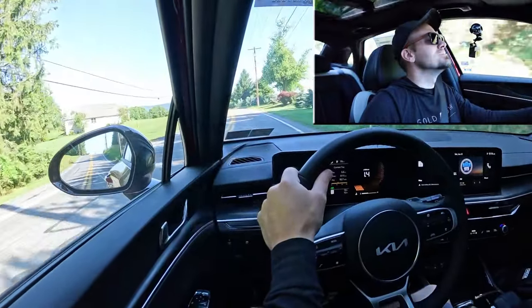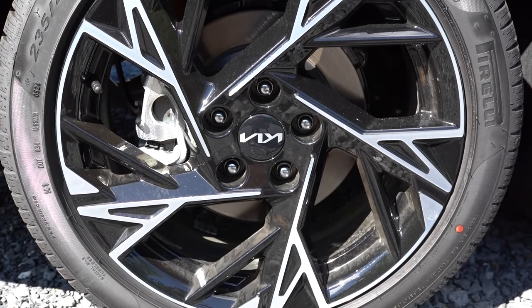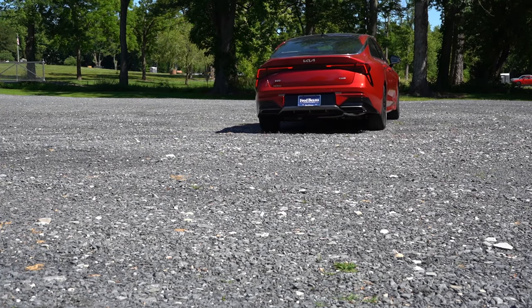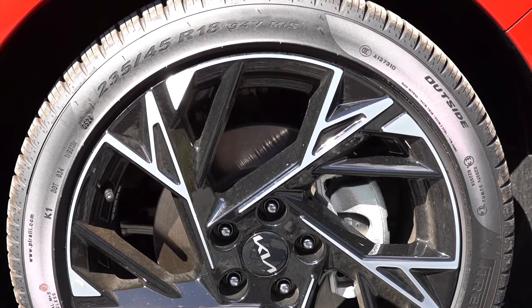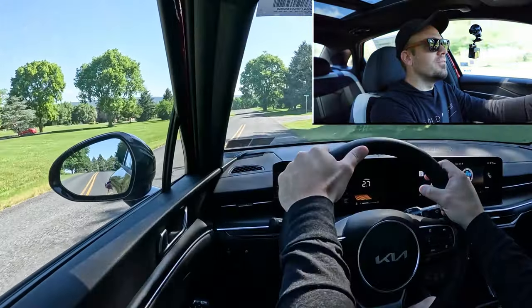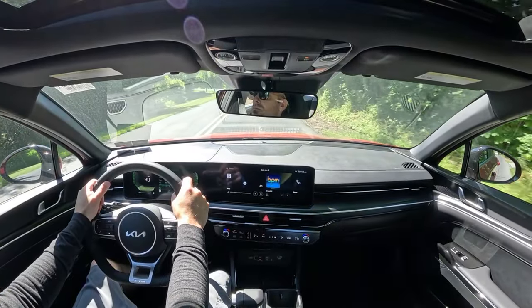Braking is equally important. The non-GT trims like ours get 12-inch ventilated front discs and 11.2-inch solid rear discs. The GT gets larger 13.6-inch ventilated fronts and 12.8-inch solid rears, plus neon green brake calipers. The 60-to-zero stopping distance is 127 feet — not the best on paper; you typically want to see the low 120s or better. That said, the braking feel is pretty good and I personally wouldn't have any issues with it.